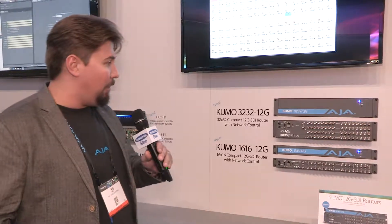Hi, I'm Abe Abt. I'm with AJA Video Systems and we're here in the AJA booth at NAB 2018 with Markertech to talk about some of our new products that we're releasing at the show.